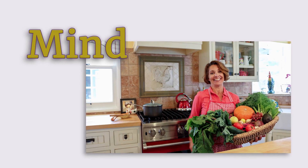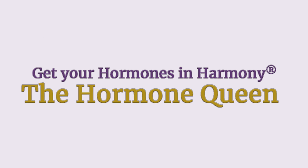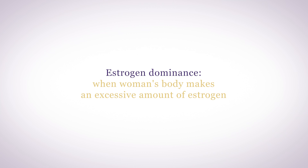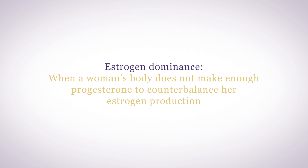How do you manage estrogen dominance naturally? Let's talk about it. Estrogen dominance is a condition in which a woman's body either makes an excess amount of estrogen or, more commonly, does not make enough progesterone to counterbalance her estrogen production.